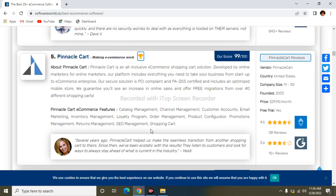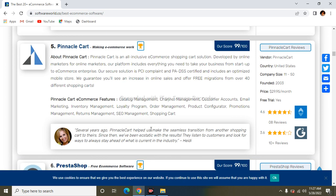The next one is Pinnacle Cart. Pinnacle Cart is an exclusive e-commerce shopping cart solution developed for online marketers, providing everything you need to take your website or business from startup to commerce enterprise. Its secure solution is PCI compliant and PA-DSS certified. Its features include catalog management, channel management, customer accounts, email marketing, and inventory management.